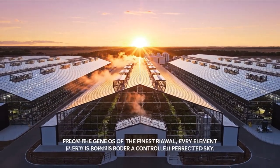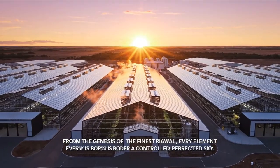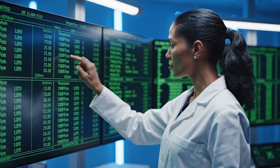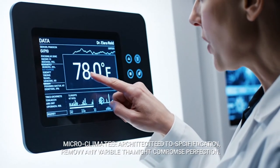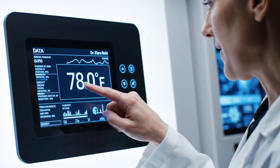Every decimal point logged confirms the bioclimate control is working. This 78.0 degrees Fahrenheit reading is non-negotiable — it guarantees perfect scale development.